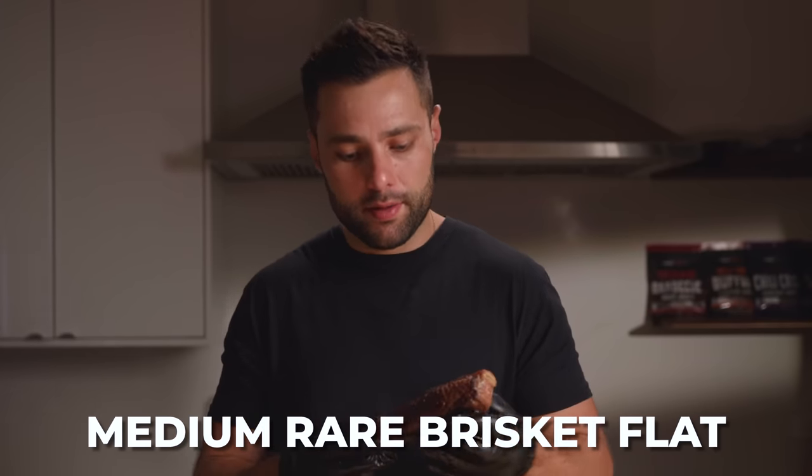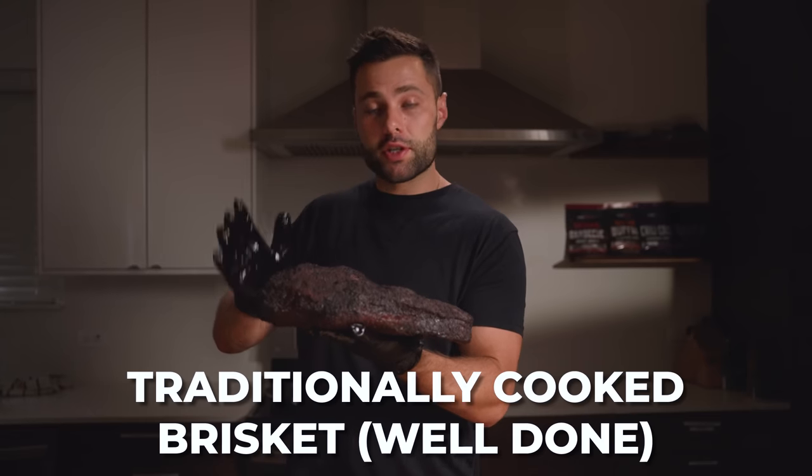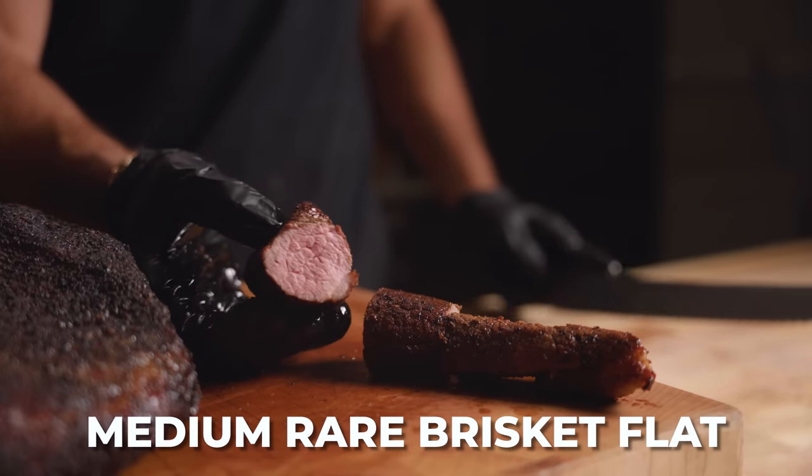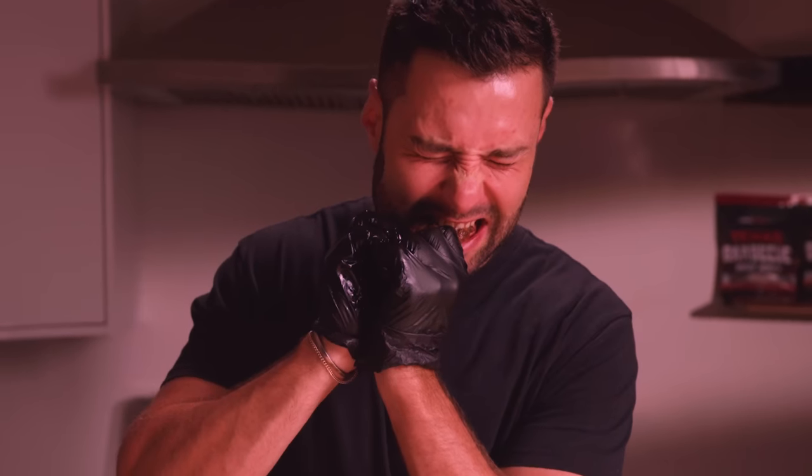This right here is a brisket flat cooked to medium rare, and this right here is a traditionally cooked brisket cooked to well done. We'll start by slicing into the medium rare brisket and try to go for a bite. That is extremely chewy.